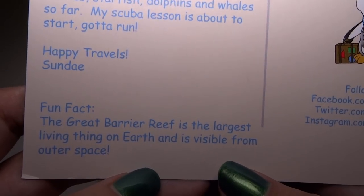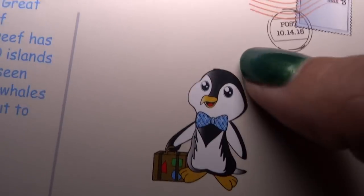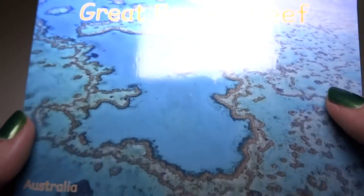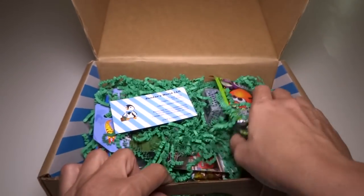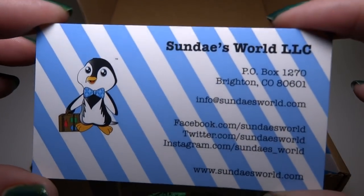Fun fact: the Great Barrier Reef is the largest living thing on Earth and is visible from outer space — awesome! I wonder if these things are from Australia. Here is a cute little business card, which is nice because I collect those.